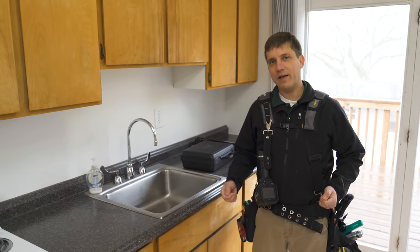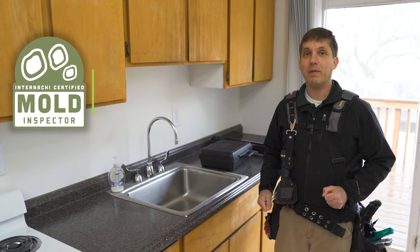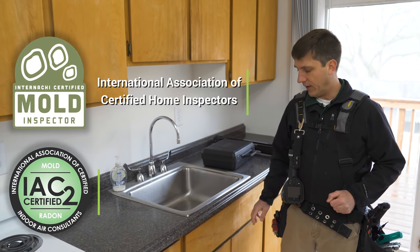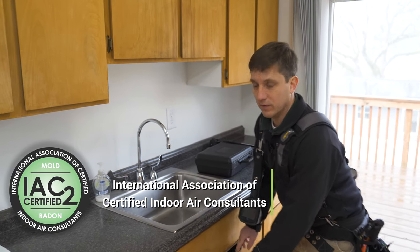Nonprofit Home Inspections' licensed home inspectors are certified to conduct mold testing by the International Association of Certified Home Inspectors and the International Association of Certified Indoor Air Consultants.